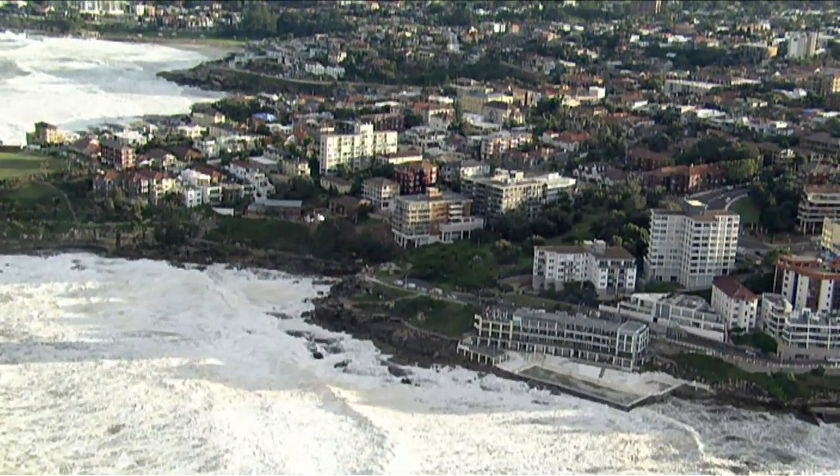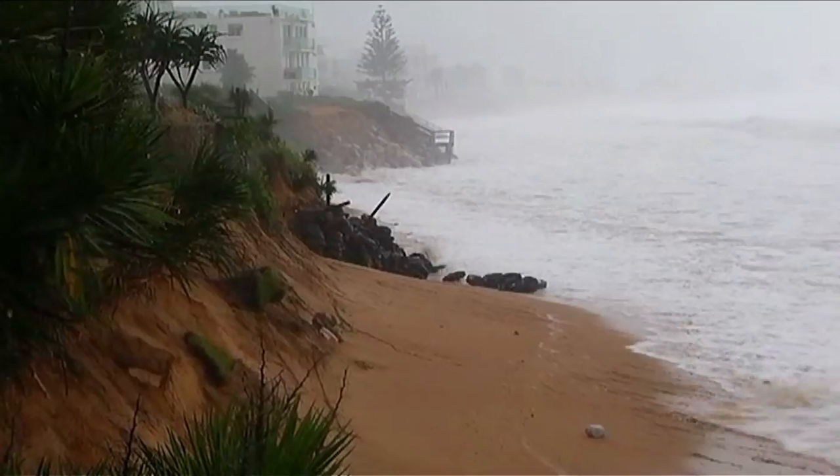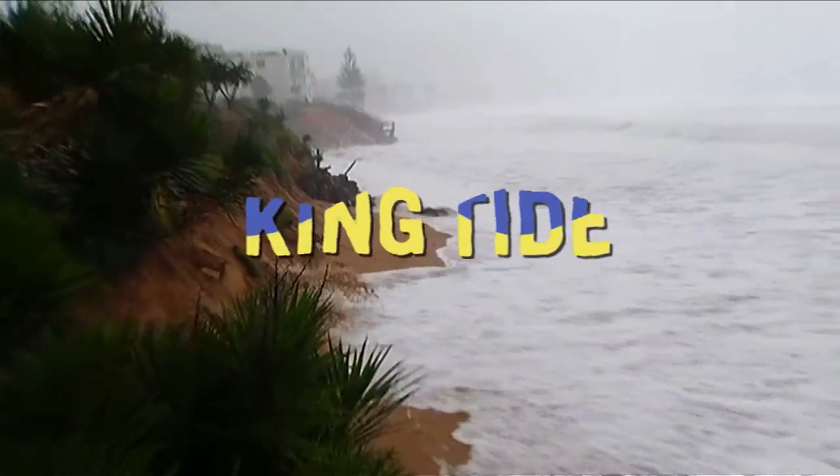But there was another factor that made the erosion much worse during this storm — the unfortunate timing of a king tide.